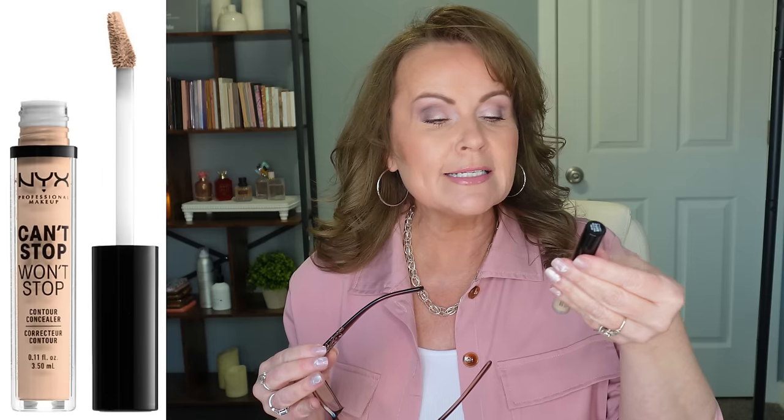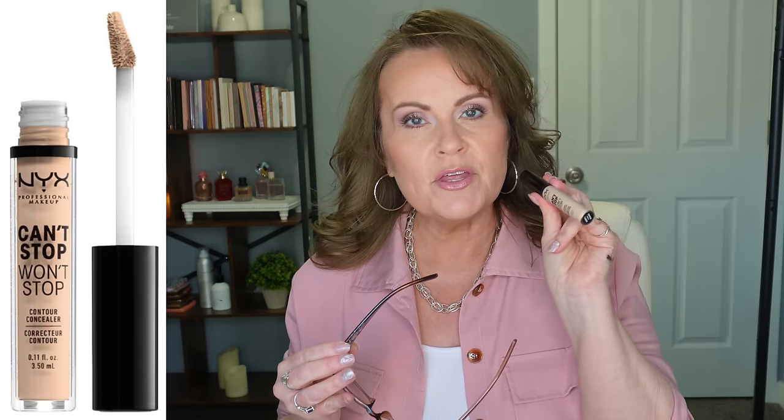The next one is from NYX, the Can't Stop Won't Stop. Again, too drying, very thin formula. You might like it if you don't have a lot of issues, but this one wouldn't work for me either.